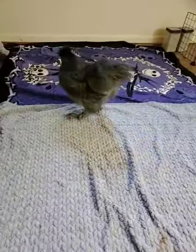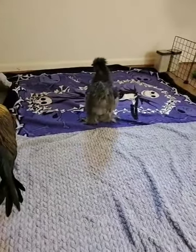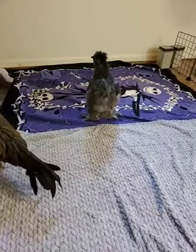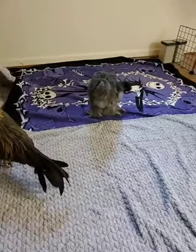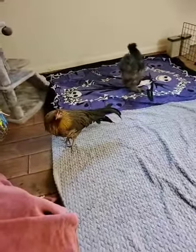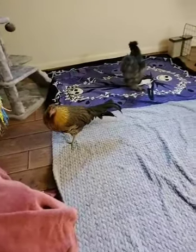And right there, kind of flapping his wings, is our little rooster named Stormy. Stormy is a silky chicken. The silky breed comes originally from China, and they are covered in these furry, soft feathers their whole lives. And all of the chickies are doing well today.